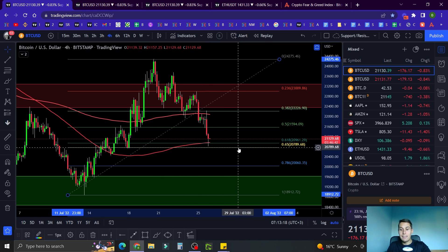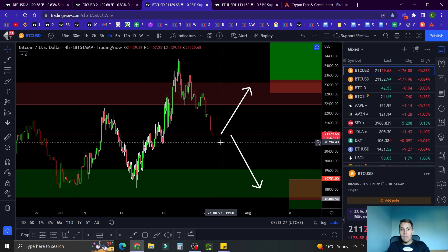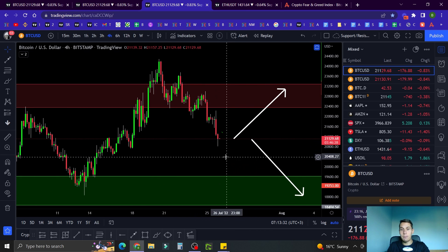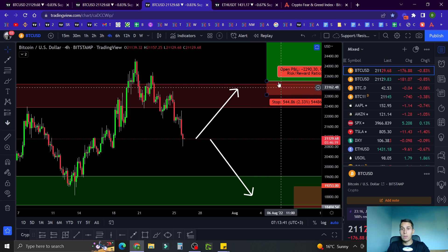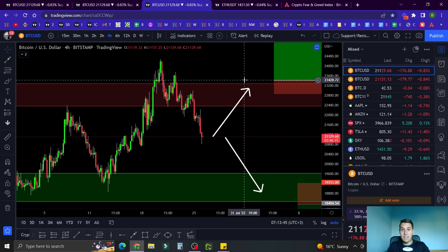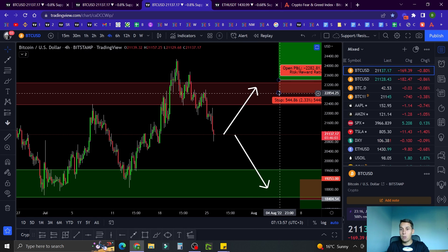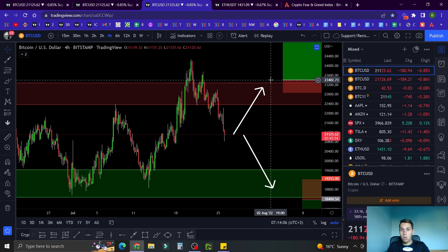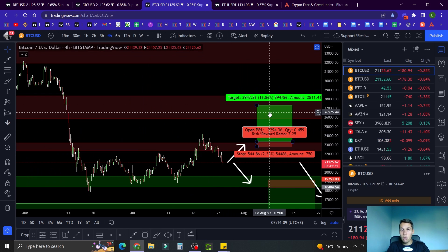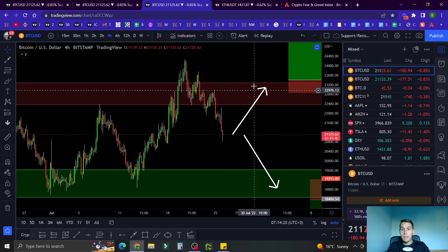Now let's talk about when I am looking for trades. I have my setups ready. First scenario: we bounce from wherever and go to the resistance, and we break it. If we get a candle close above the resistance on the four-hour time frame, I'm going to enter a long position with a tight stop loss based on market structure at that point. I'll target around $27,000–$28,000, which would be roughly a seven reward-to-risk trade.